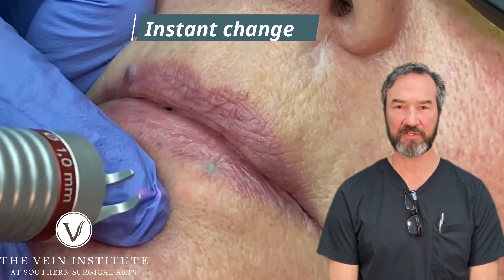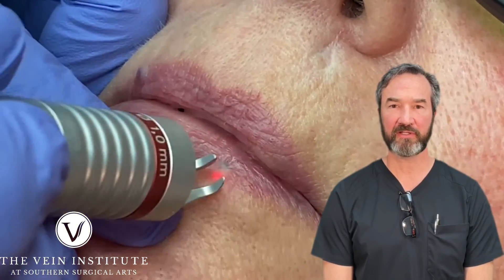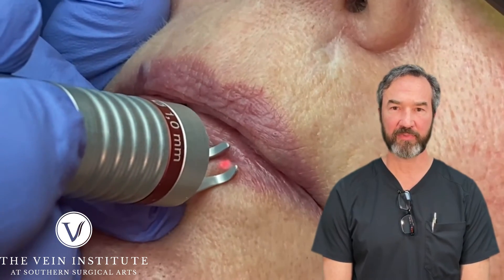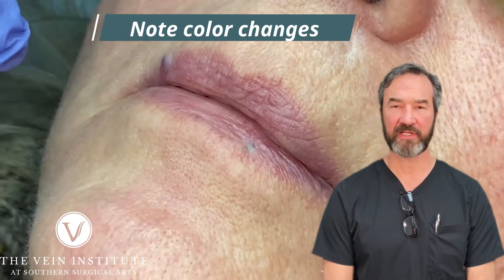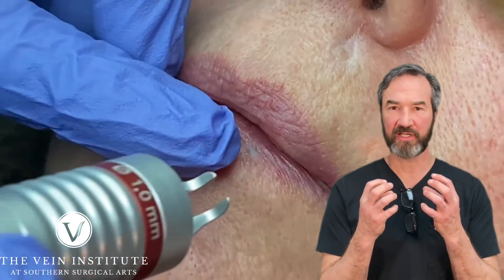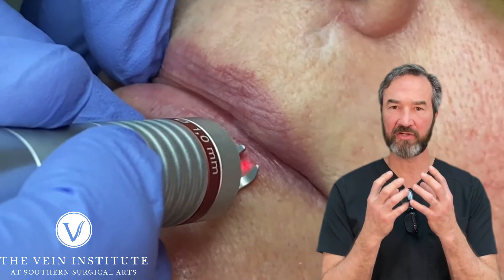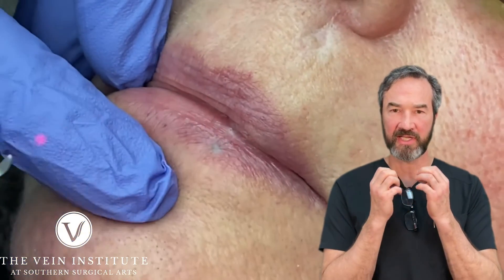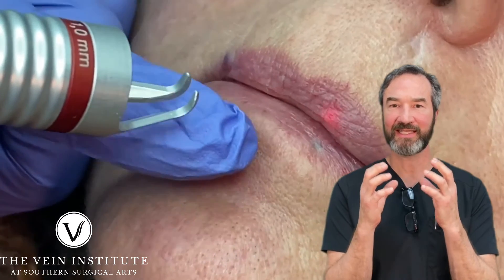We treated these with our 940 laser. The result is instantaneous. You'll notice that the lesion will immediately turn from kind of a bluish purple to a white after we hit it with the laser a couple of times. What's happening is the red cells are being addressed by the laser — that energy is absorbed by the red cells and instantly heats up.